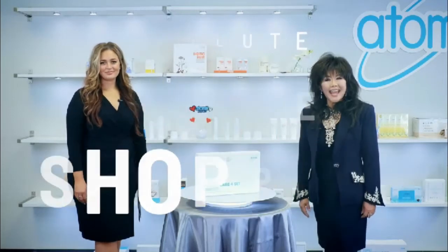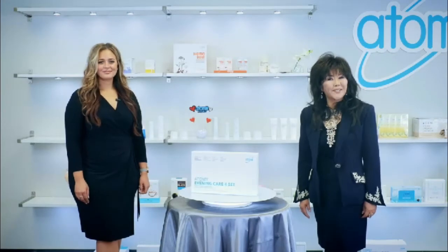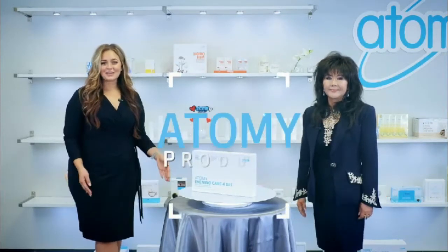Hello Atomians! Today we'll take a deeper look into why our Atomy products are so hot on the market. My name is Edie and this is Hannah. Let's take a look at these amazing products.